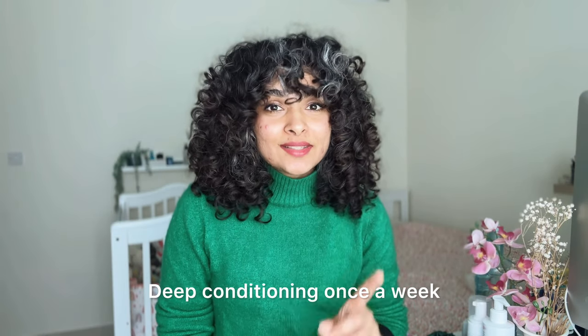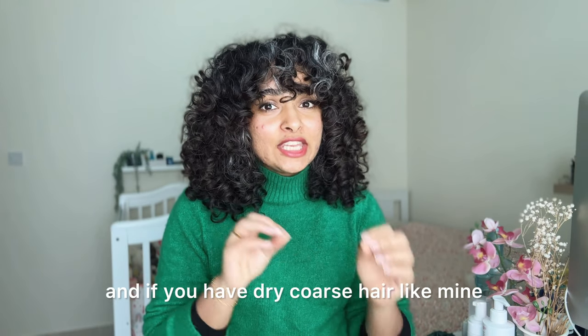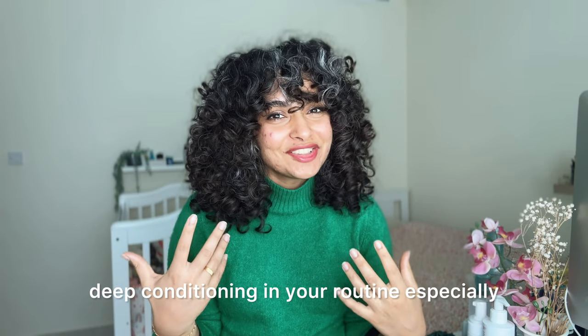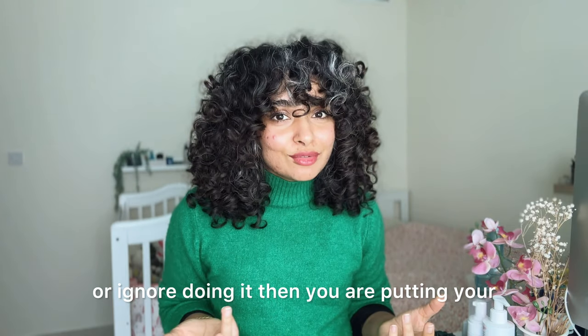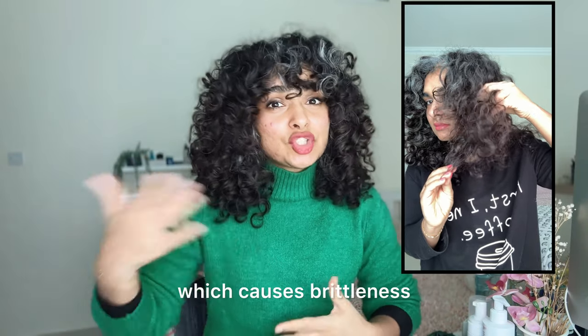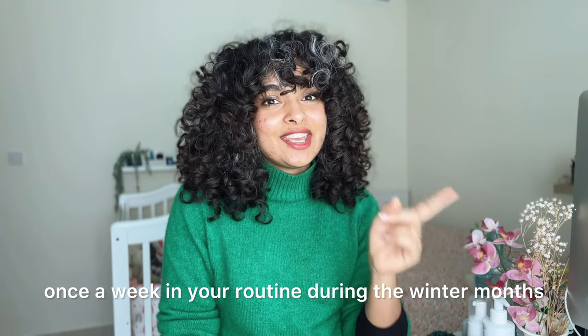Deep conditioning once a week. I know deep conditioning once a week has got a bad rap these days, especially on social media, but everybody's hair is different, and if you have dry coarse hair like mine, you don't want to skip deep conditioning — especially in the winter months. Think of it like a spa day for your curls. It helps prevent dryness and boosts moisture. If you eliminate this step, you're putting your hair at risk for dehydration, dryness, brittleness, and breakage. Remember to deep condition at least once a week during the winter months.